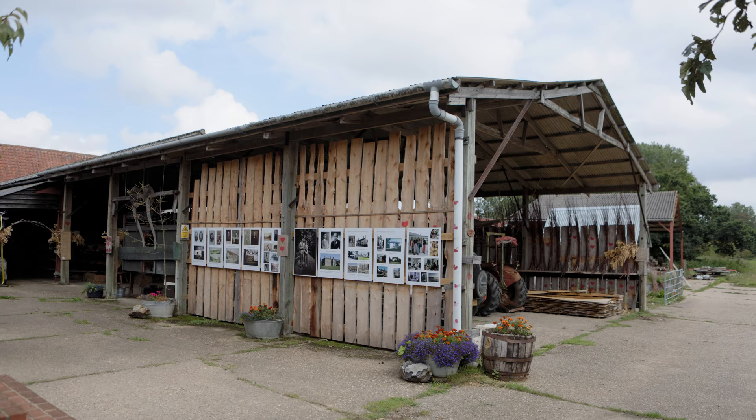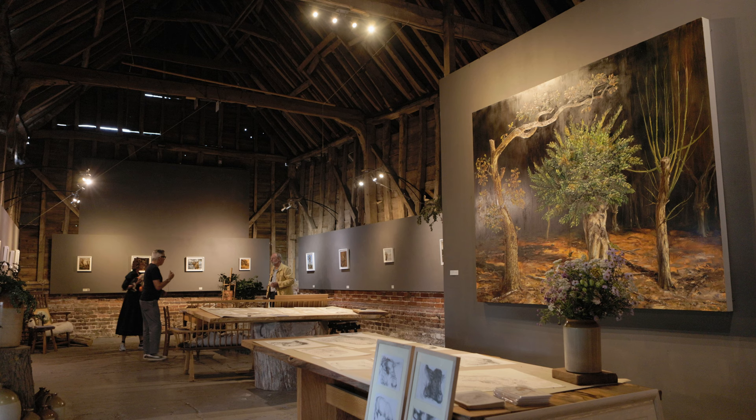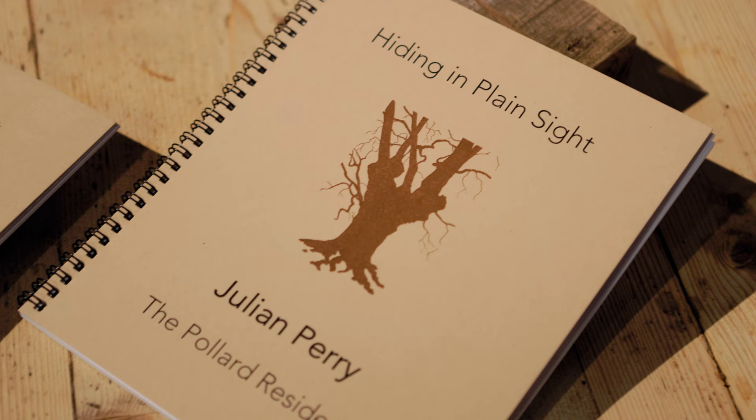I'm Julian Perry. I'm a London-based landscape painter, and we're at Galloper Sands Gallery in Great Glemham in Suffolk. This is an installation of my exhibition, Hiding in Plain Sight.